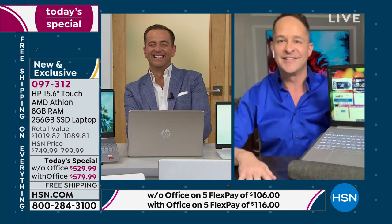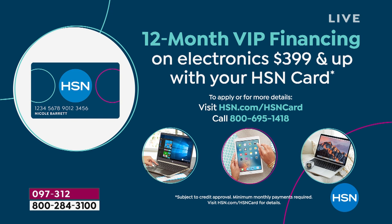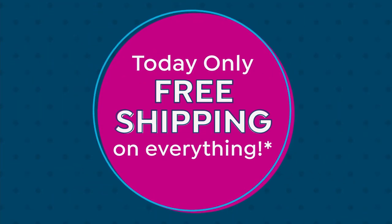High-definition webcam built in, weighs 3.75 pounds, seven and a half hour battery life. If you apply for an HSN credit card tonight you can take $40 off. Call 1-800-695-1418. If you already have an HSN card, use VIP financing — that brings the price down to $44 or $48 a month respectively, with no interest as long as the balance is paid in full at the end of 12 months.